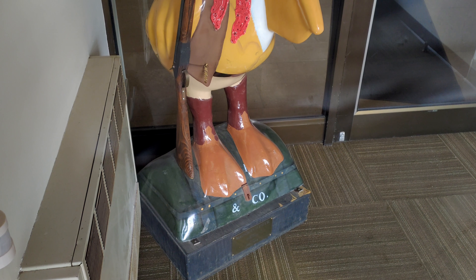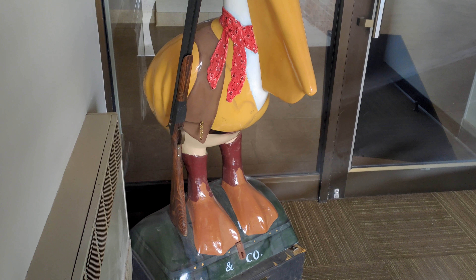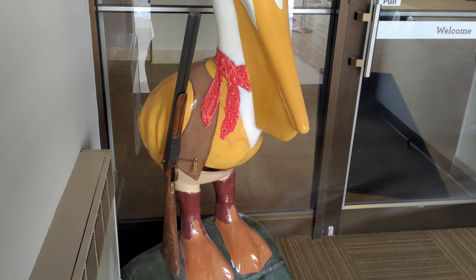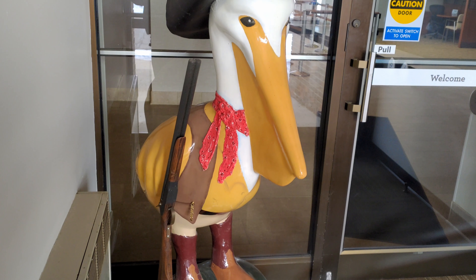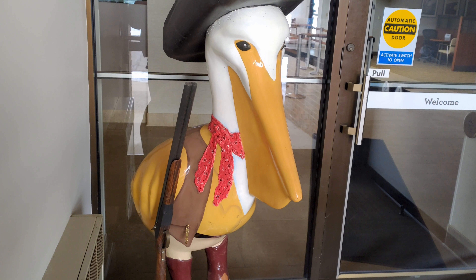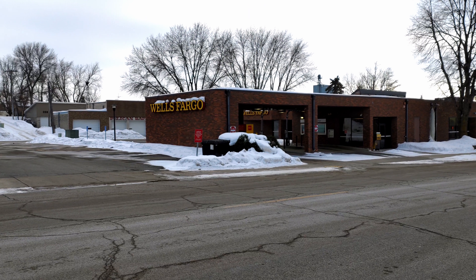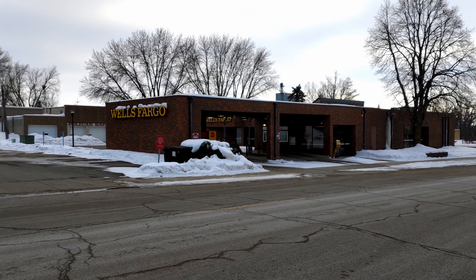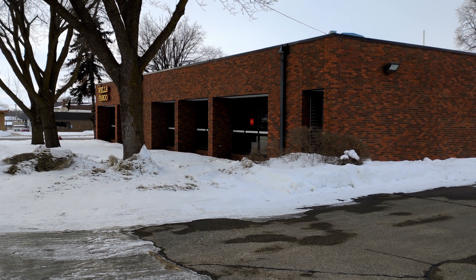J.P. Wallace had a mounted pelican in the bank, and Dad talked the bank into loaning it to him so he could take measurements off of that to build a pelican. They settled on a five-to-one scale from a pelican that had died of injuries, that had been stuffed and mounted for display.